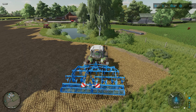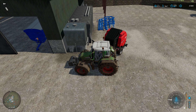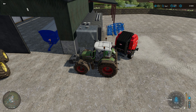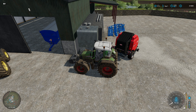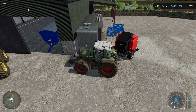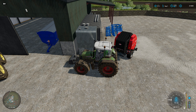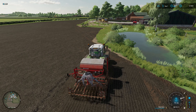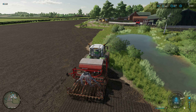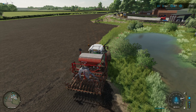Just a headland to do and then we can crack on with the seed. Field all finished — cultivator drops off there and we need to refill the Fendt. I think we've got about 2,000 litres of fuel to start off with, so we're not going to run out while we get the barley in the ground. Just doing this awkward little bit of the field using our ridge markers.